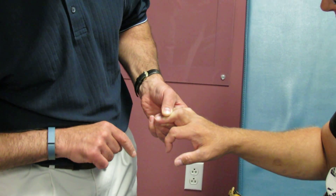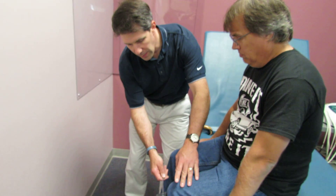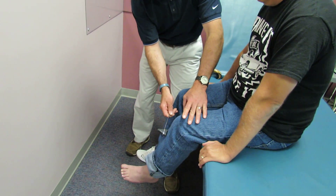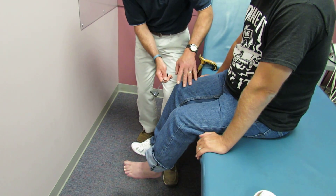It's a very positive Hoffman's test. The other thing that we find is he's super hyperreflexive, and you'll notice that he continues to go into a little clonus on both sides.